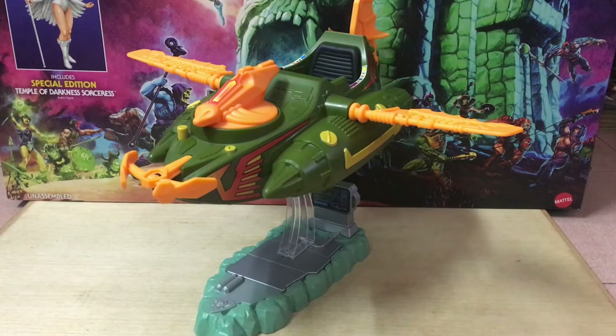Hey, what's up guys, Ken here from the Retro Autoescape's channel in Malaysia. So check it out, the Windraider has finally landed in Malaysia, and it's massive — a whole lot more massive than I would have expected.